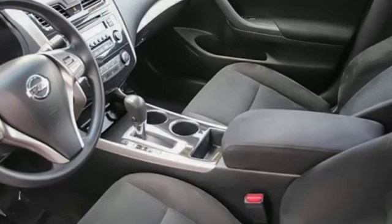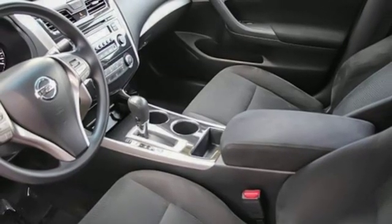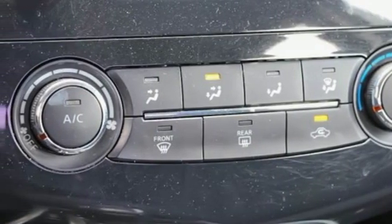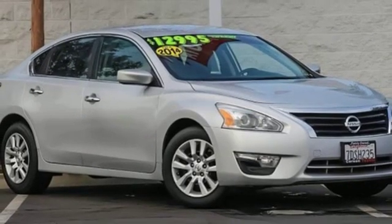Manual telescoping steering column, inline four cylinder engine, metallic paint, gas pressurized shocks, and continuously variable automatic transmission.